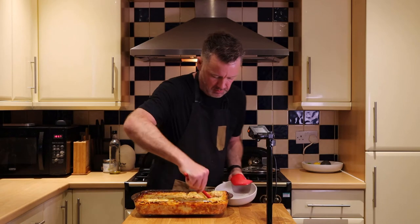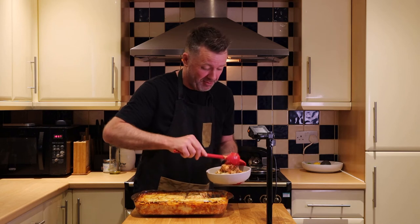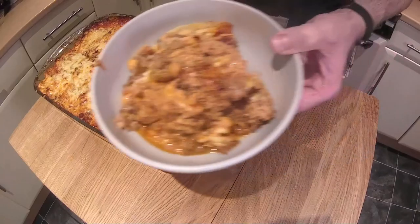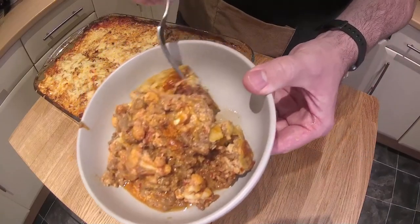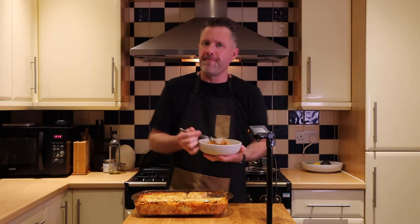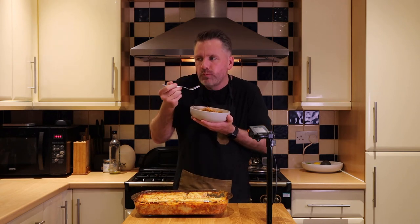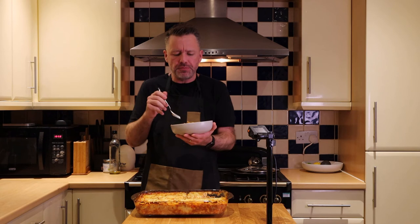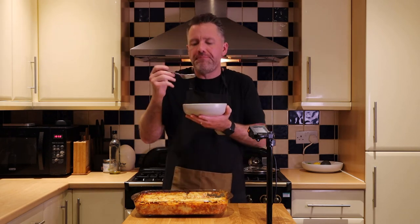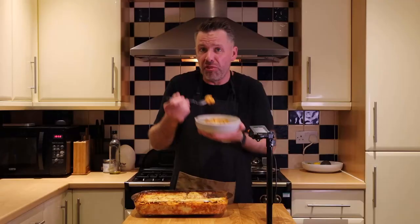Let's tuck in. The first piece out is never any good, is it — it always looks so messy. But look at that, it's awesome. You've got a nice set of cheesy bits and the lovely cauliflower in there. When you get a piece of cauliflower you can see it's got all the flavor that's just soaked on through it.